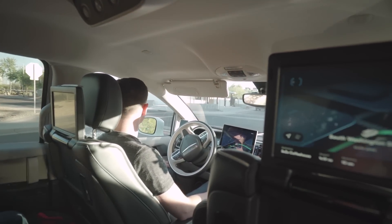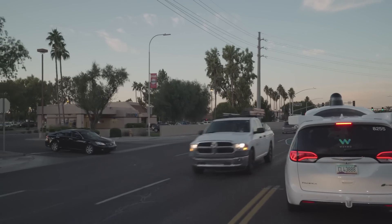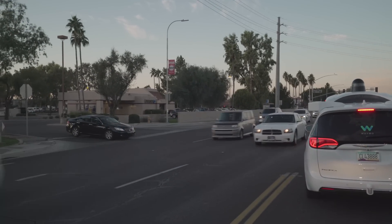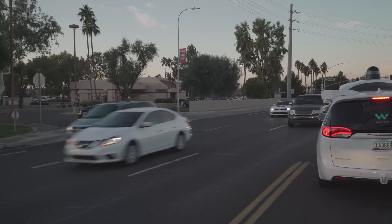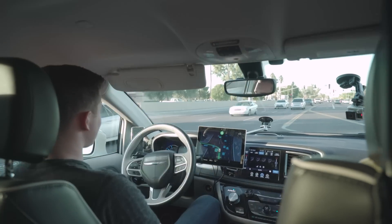It was like being in the backseat with a very cautious student driver. And sometimes it would take longer than usual to make a decision, like this unprotected left into a parking lot. This is going to be a complicated turn right here — we're taking a left-hand turn across traffic into this parking lot. The car is sort of figuring out where it can go, when it can go. There's no traffic signal or signage to tell us when to go; the car needs to make that determination itself.